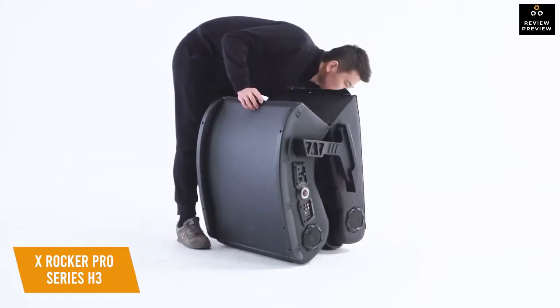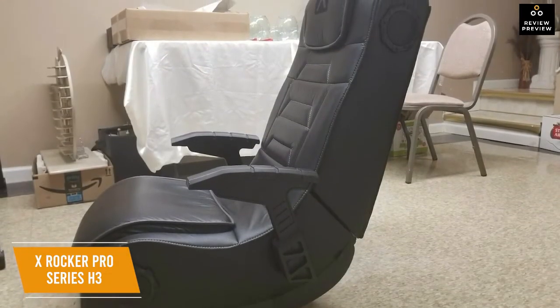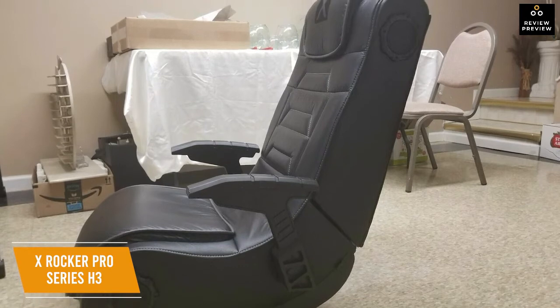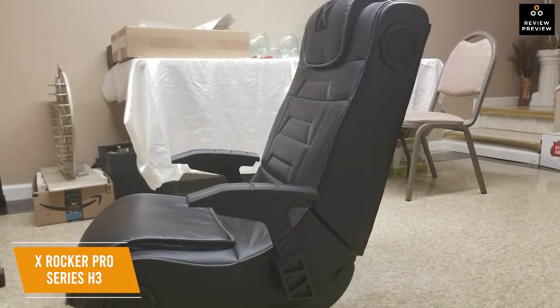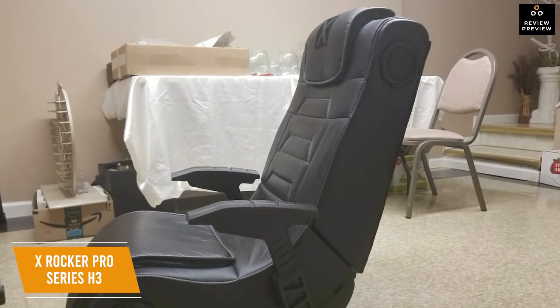The design also makes the chair foldable, which means it's easy to store and works well even if you don't have a dedicated gaming space. The X Rocker Pro Series H3 is the best floor gaming chair, compatible with lots of devices for a more immersive experience. If you have more than one, the audio sync feature will take your multiplayer gaming sessions to the next level.